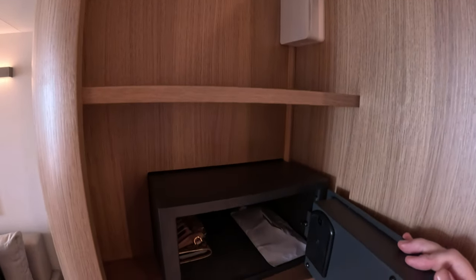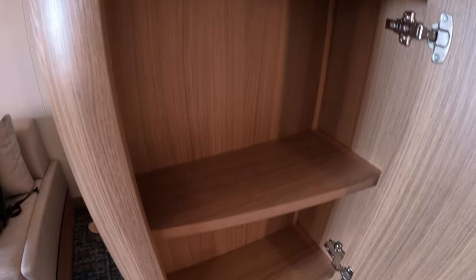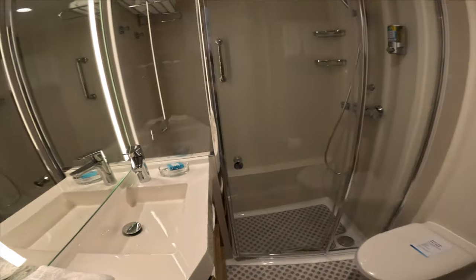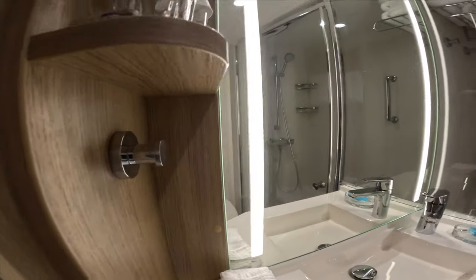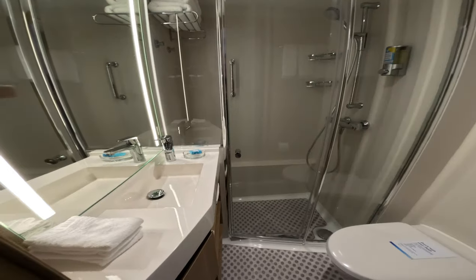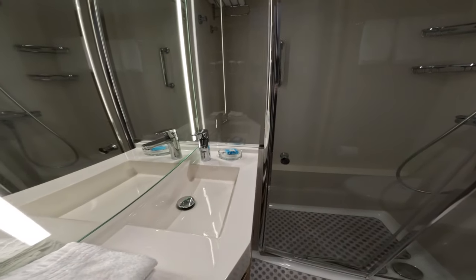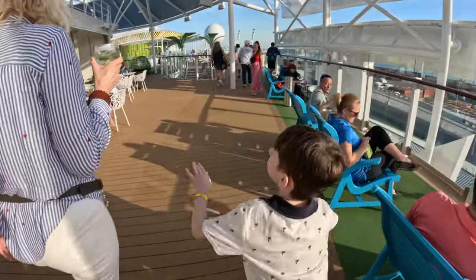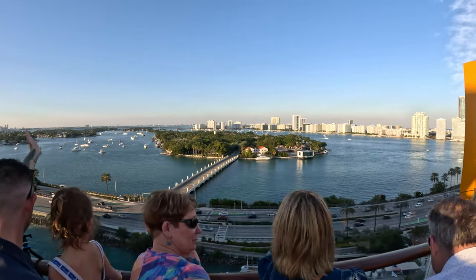The bathroom on Icon is a massive upgrade compared to normal oasis-class ship bathrooms. The toilet isn't cramped against the sink and shelves; the shower itself is larger without that awkward capsule shape, and it even has a seat. There's a little less countertop space but a lot more shelves. The whole bathroom is definitely a big upgrade. With everything unpacked, it was time to party at the sail-away party.